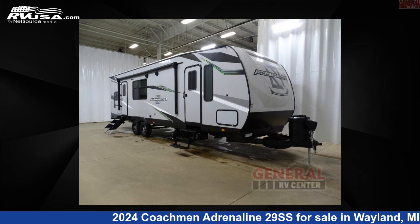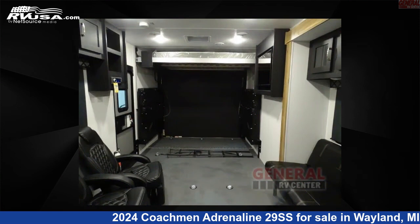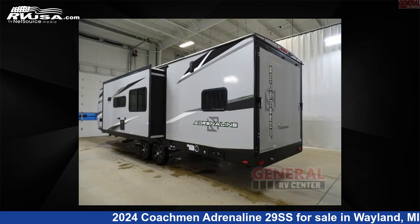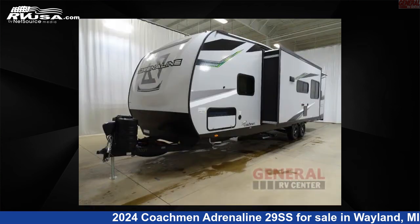This 2024 Coachman Adrenaline 29SS is a Toy Hauler RV. It is located in Wayland, Michigan, 49348, and is offered for sale by General RV Center. Click the link in the video description to visit RVUSA.com and see more photos as well as the current price.